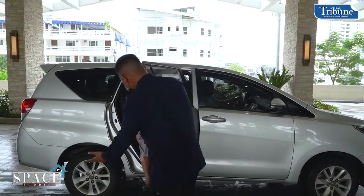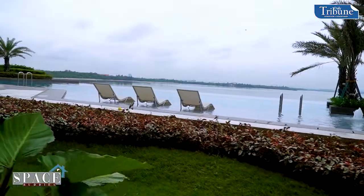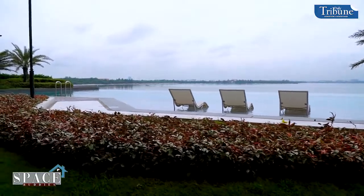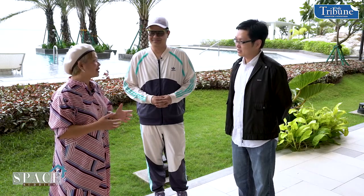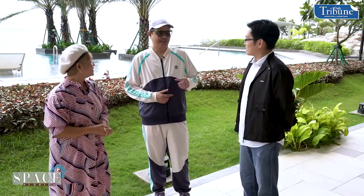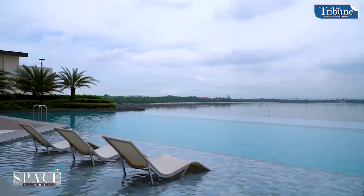Is this your first time here? Yes. How do you find it so far? Well, the minute we went down from our vehicle, you know you're right at home in this tropical paradise. You immediately see the beautiful sea, the infinity pool, and this is the best spot to watch the iconic Manila Bay sunset.